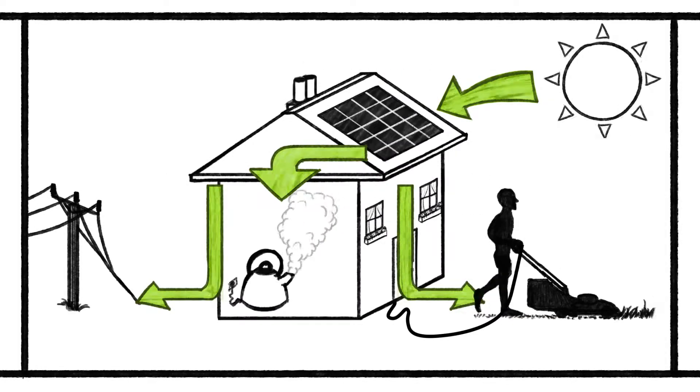If you have PV, it is good to consume energy when the sun shines, so you don't have to pay expensive import costs from the grid.